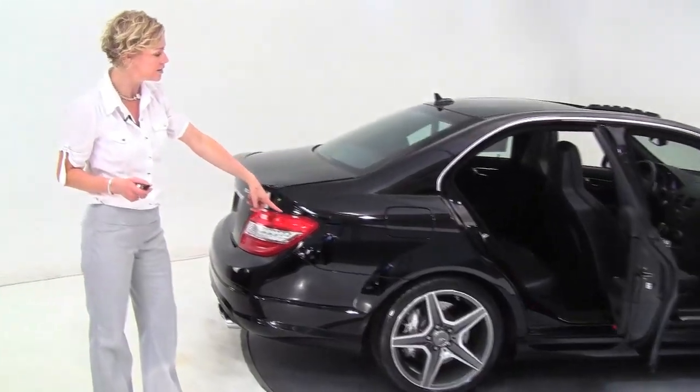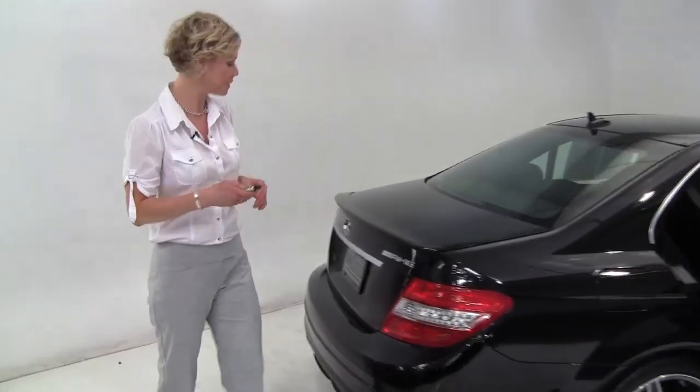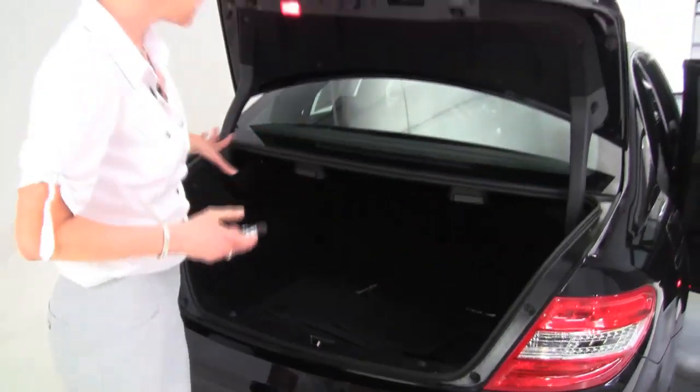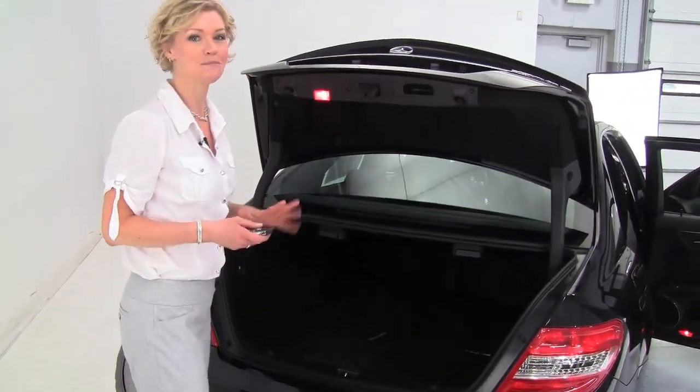Check out those cool wheels. This has got that wonderful hand-built engine — major performance. Nice amount of trunk space. We know that's not what this is about, but it's there.